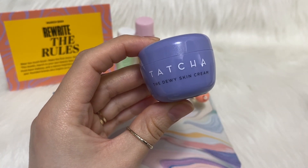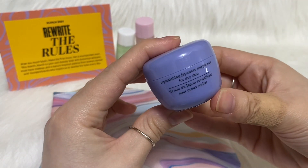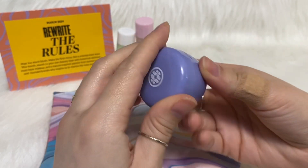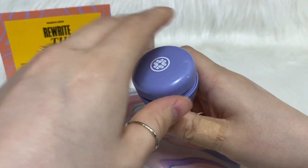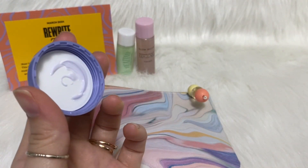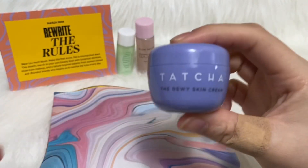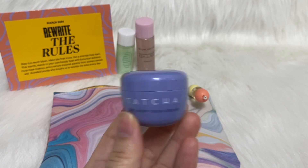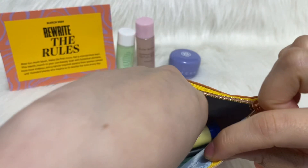This one is the Tatcha The Dewy Skin Cream — it says 'Made in Japan,' replenishing Japanese purple rice for dry skin. I have never had anything from this brand before. I think this is like a newer brand. This is what it looks like on the inside — it has a very light scent, it smells pretty good, so I will try this. Let me know what you guys think or what you know about this brand.